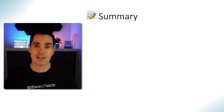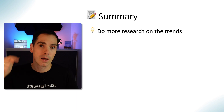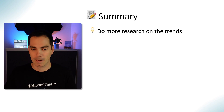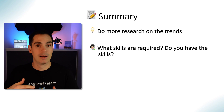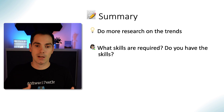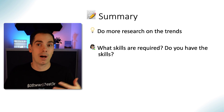So those are the six trends. Do your own research and if you think I'm completely wrong, leave a comment below — I'd love to learn what trends you're seeing this year and in upcoming years as software testers. Ask yourself: what skills are required? Do you have them? The trends I've covered should give you a broad view of what you'll likely encounter in the next year or upcoming years. Ask yourself what you need to learn in order to succeed in your career.